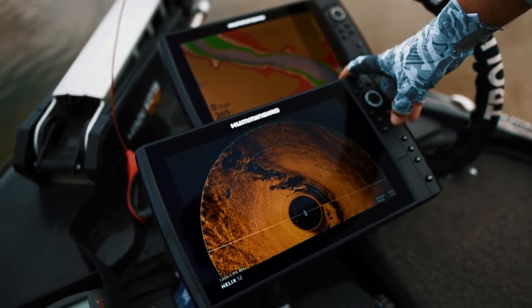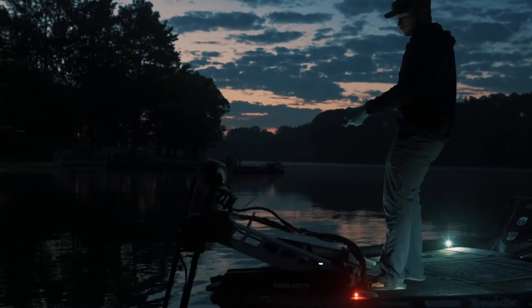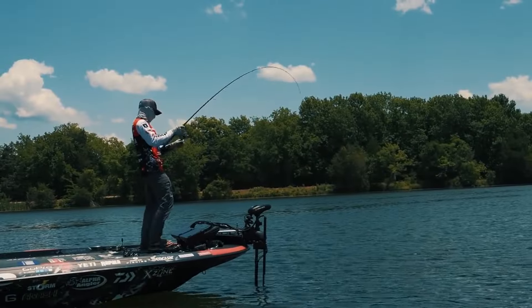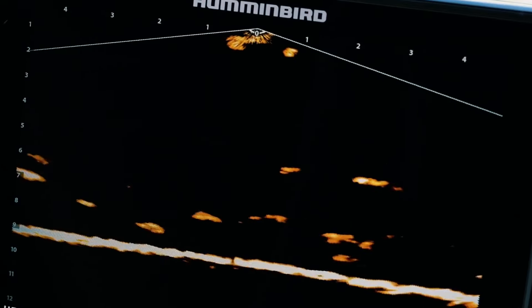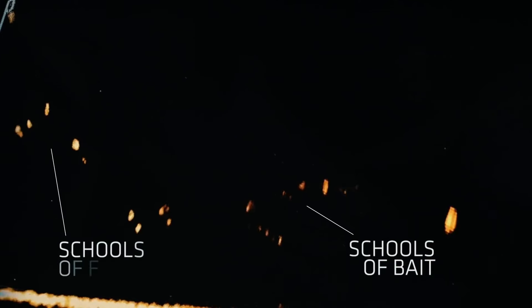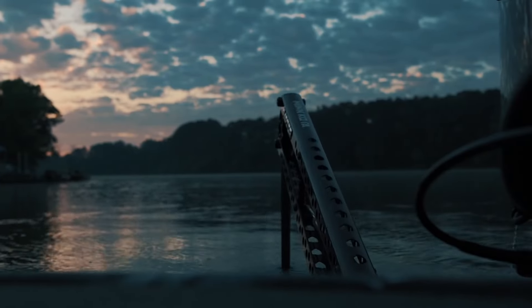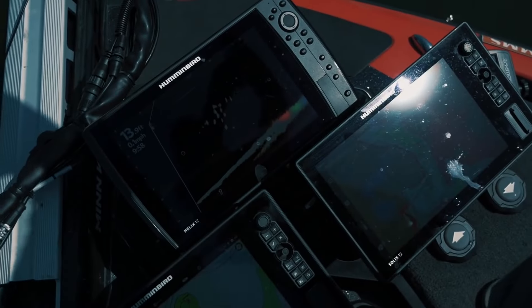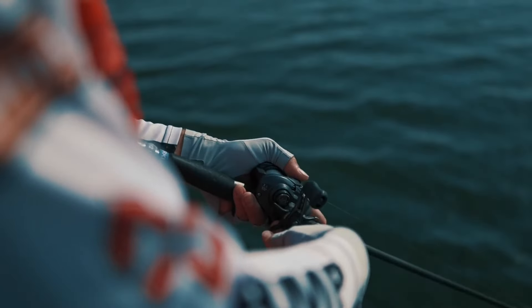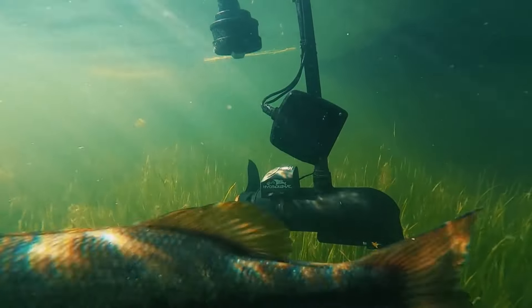Its intuitive interface ensures smooth navigation and hassle-free operation, even for beginners. Whether you're fishing in freshwater or saltwater, this fish finder offers versatile performance. Its CHIRP technology enhances target separation and provides accurate readings in various water conditions. The control-head-only design of the Solix 10 allows for flexible installation options, and it seamlessly integrates with other marine electronics for enhanced functionality. It's built to withstand the rigors of marine environments — durable, dependable, and built to last.